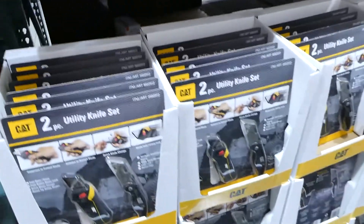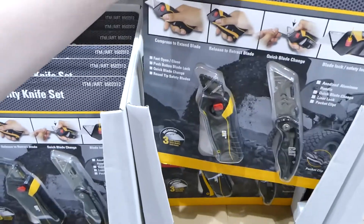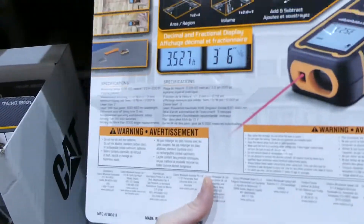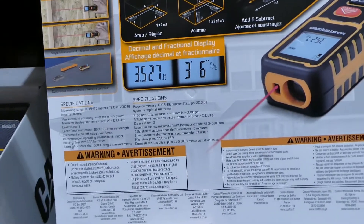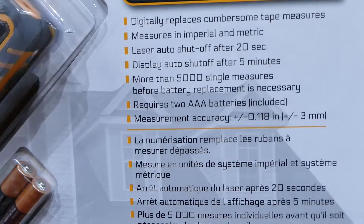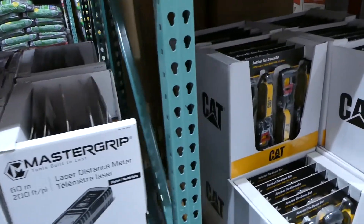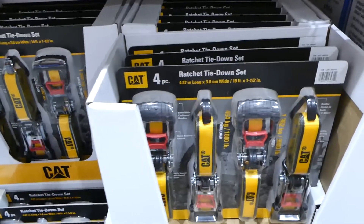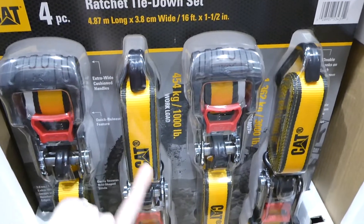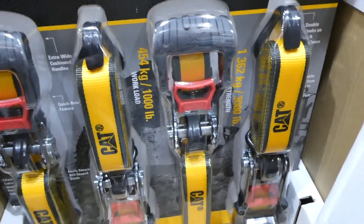They have a CAT utility knife set — two knives — for $34. There's also a Mastergrip laser distance meter with batteries included, measuring up to 60 metres or 200 feet, for $50. And a CAT ratchet tie-down set — four-pack for $32 — with a working load of 454 kilos on one end and 1,362 kilos on the other.